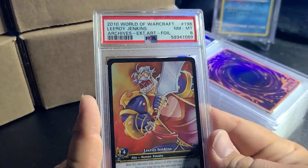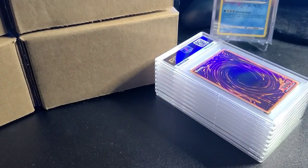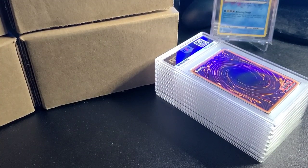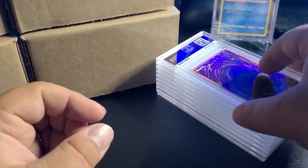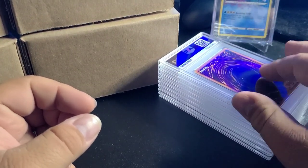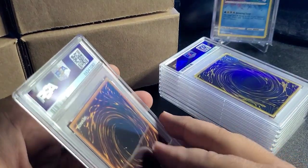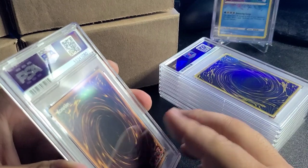I started this YouTube channel opening boxes of World of Warcraft chasing the Leroy Jenkins from the original set. I opened seven boxes and never pulled one — that'll give you an idea of how hard it is to pull some of those cards.